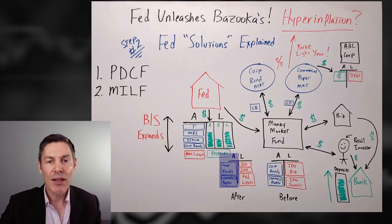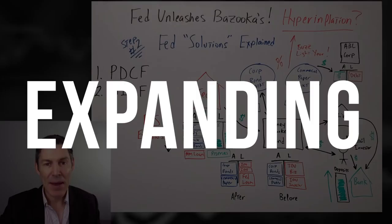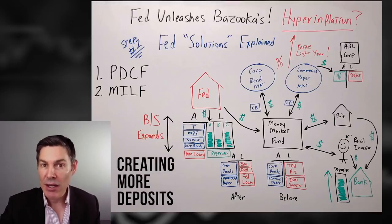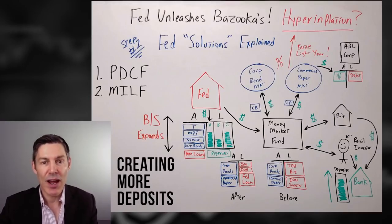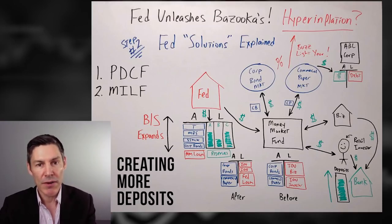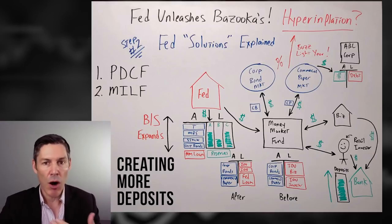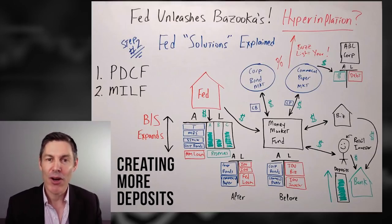The Fed artificially keeps those interest rates low. But notice: the Fed is still expanding their balance sheet and having to print money. This is creating more deposits in the real economy, because the transactions aren't just with the primary dealers — they're also with the Money Market Funds, retail investors, and businesses. These temporary — or probably permanent — facilities they're setting up are creating additional deposits, therefore additional money in the real economy.